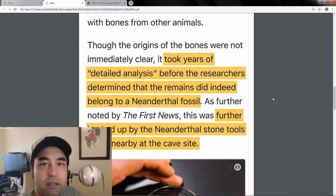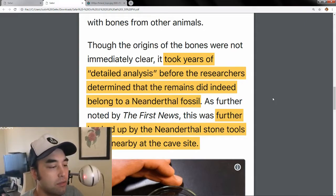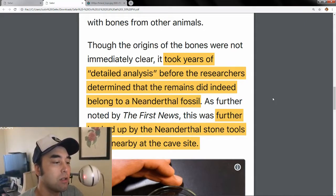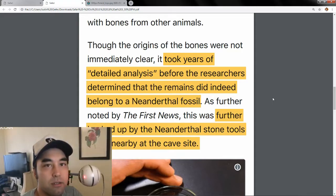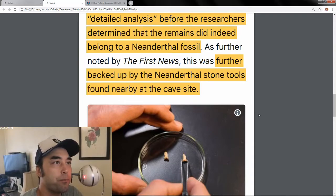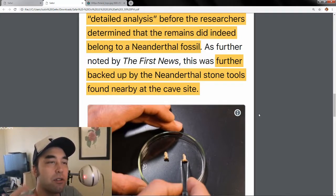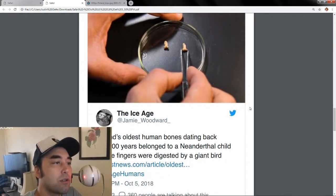The origins of the bones were not immediately clear, and it took years of detailed analysis before researchers determined that they belonged to a Neanderthal. A lot of scientists were concerned it could be a false positive — maybe a great ape or lesser hominin. But according to them, it's a Neanderthal. What further backed this up was finding Neanderthal tools nearby at the same cave site. Put two and two together — in all likelihood, it probably was a Neanderthal child.